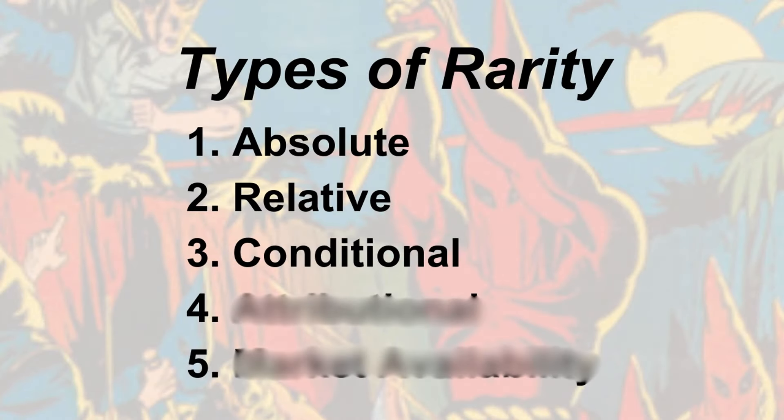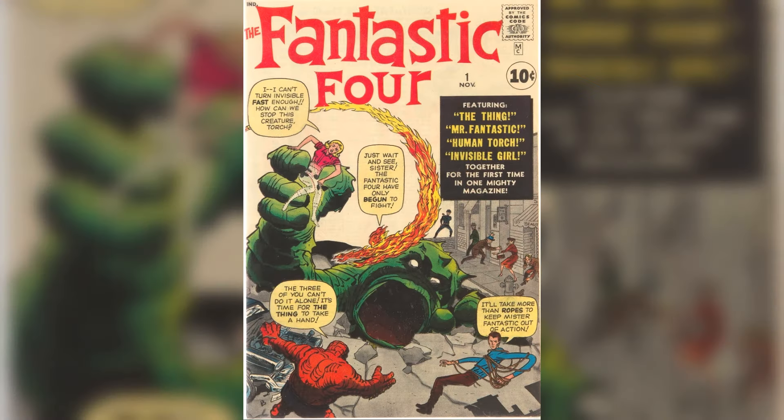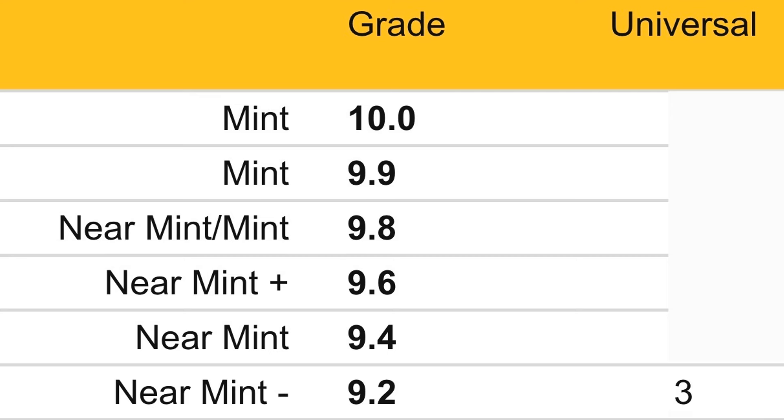Conditional rarity. Sometimes a comic might not be rare overall, but it can be exceptionally rare in top condition — that's called conditional rarity. For example, Fantastic Four No. 1 likely has 3,000 to 4,000 copies in existence, but only a few are in really exceptional shape. Only 3 have been graded 9.2, 3 in 9.4, and 2 in 9.6 by CGC. So it's rare to find a Fantastic Four No. 1 in near mint minus or better.